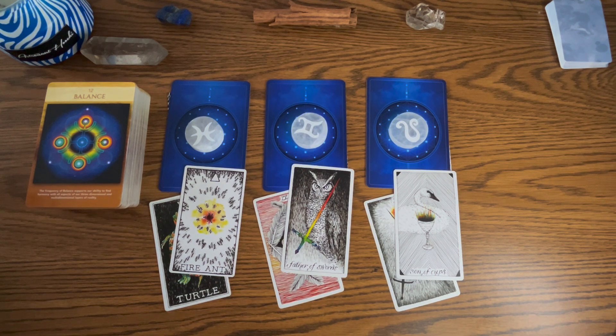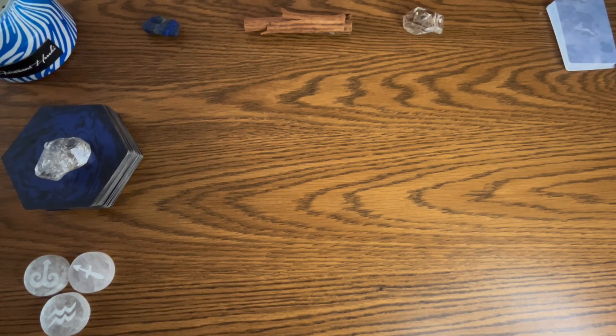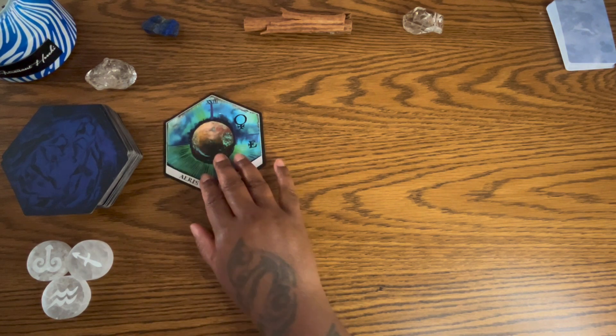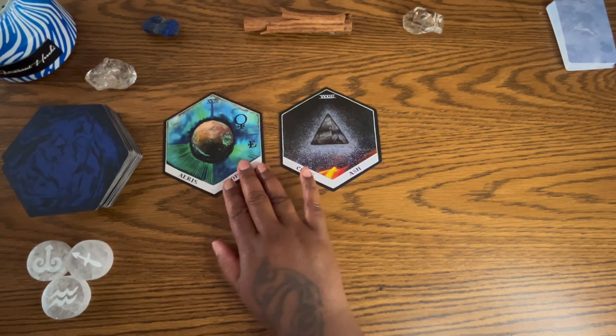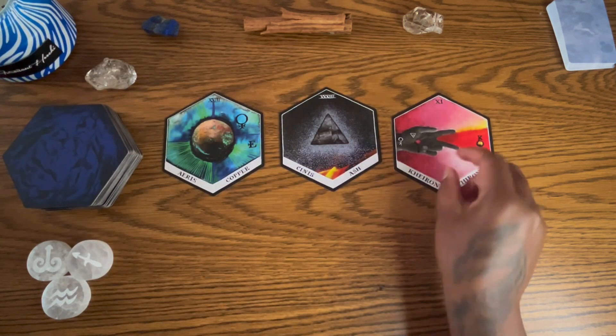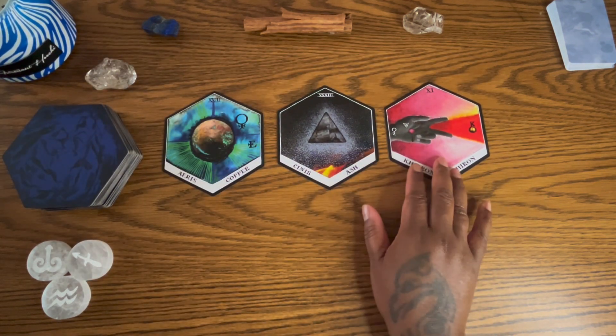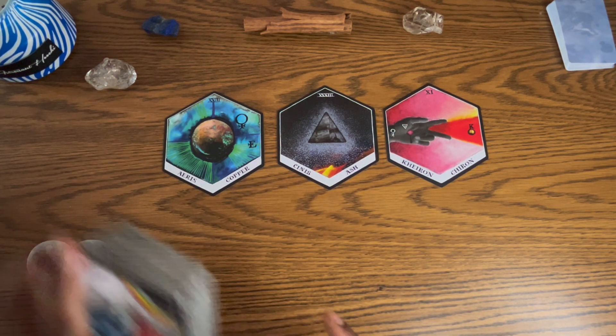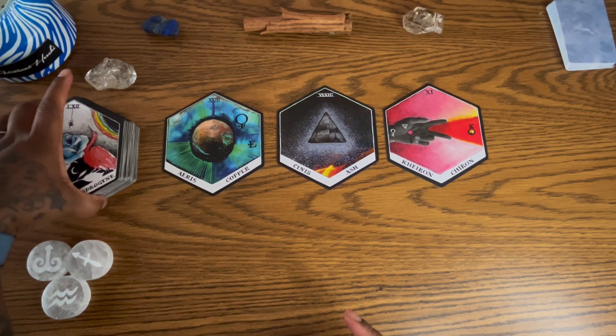Group two, you had the beautiful Herkimer diamond stone. We also have Aries, Sagittarius, and Aquarius. I will be pulling individual tarot cards for your zodiac questions. Your cards have been shuffled. At the bottom of the deck you have copper, ash, and Chiron.